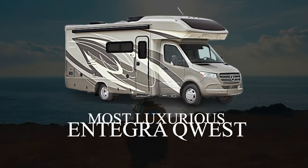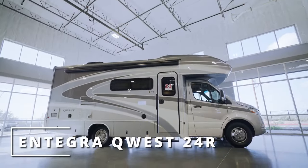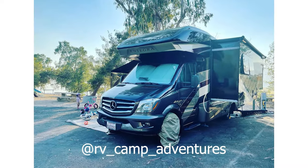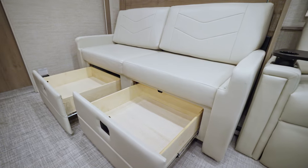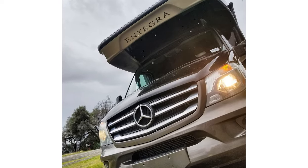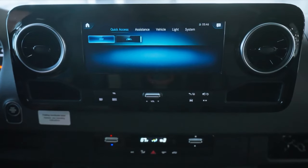Integra is well known for building luxurious rigs at a high price point, but they are truly unlike anything else in a lot of ways. The Quest is a fantastic Class C RV with twin beds because of its luxury as well as its compact frame. Built on a 25-foot-long Mercedes-Benz chassis, the Quest is a diesel engine beauty that you must see to truly appreciate.